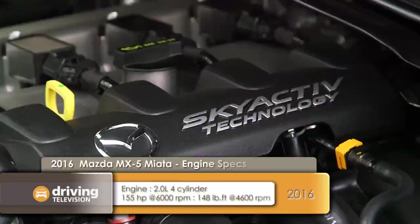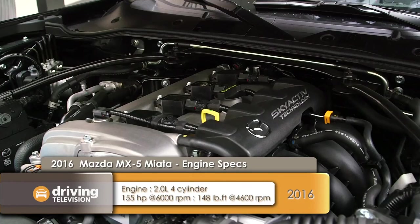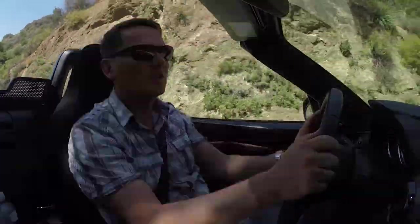Under the hood is a 2.0L Skyactiv engine, the same that's in the Mazda 3, but tuned slightly differently for this application. An all-new 6-speed manual transmission and even a new differential in the back — all of this goes to save weight of about 150 pounds. So you have a lighter car with 155 horsepower and 148 foot-pounds of torque.